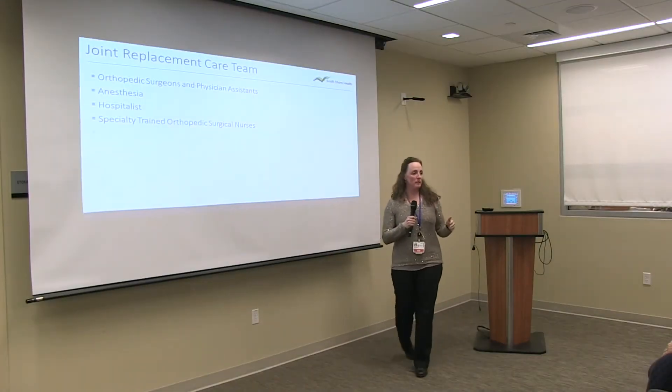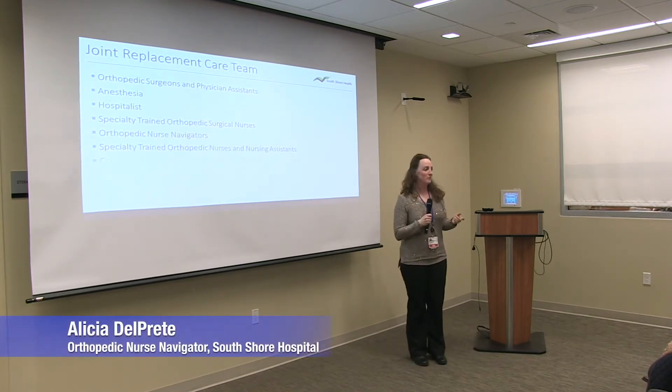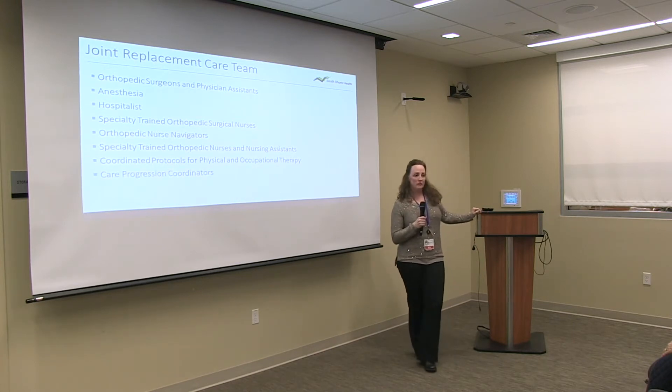My name is Alicia Delpreet. I am the Orthopedic Nurse Navigator for South Shore Hospital. I've been a nurse with the orthopedic team for 20 years, starting as a bedside nurse on the orthopedic floor before transitioning into the nurse navigator role. I follow all of our joint replacements through the whole process. I do all the pre-op education, see patients at the hospital after surgery, call patients after they get home to check in on the first couple of days, and check in with patients who go to rehab facilities before returning home.